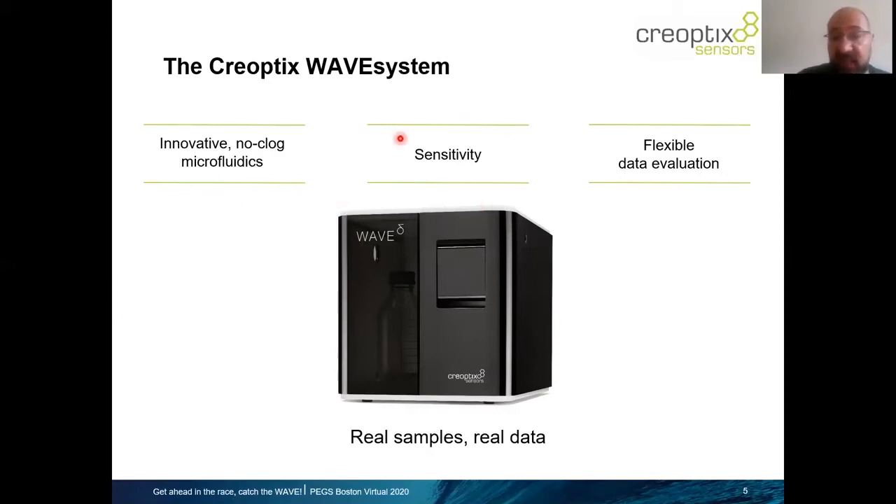On the other hand, with high sensitivity — which is the ability of resolving kinetics at very low responses — this is owed to our technology, which is Grating Coupled Interferometry, which is inherently a very sensitive technique. Together with a flexible data evaluation, with an innovative and objective way of analyzing and evaluating your data, you would be enabled with a very user-friendly and intuitive software.